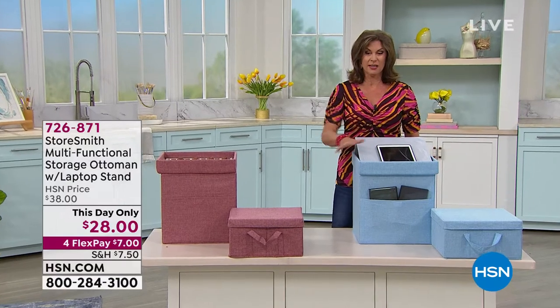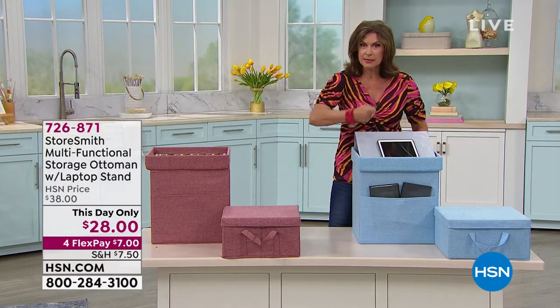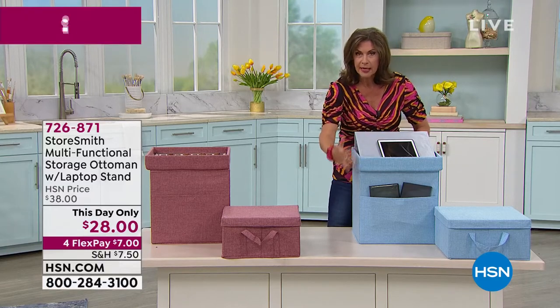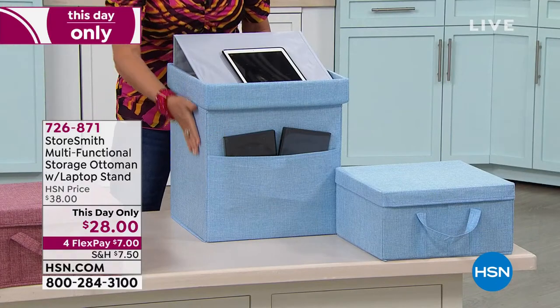Who doesn't need to put some things away that you don't want out? Or maybe you just want to keep things together. My mom is a knitter, so she puts all of her knitting and everything in one big basket — but it's open. Look at this.